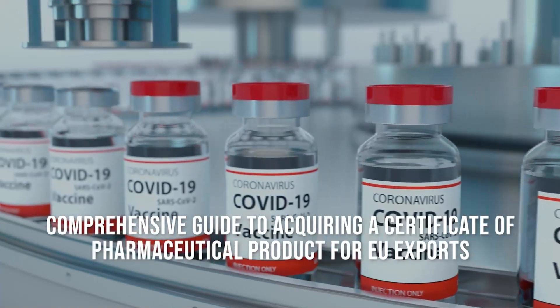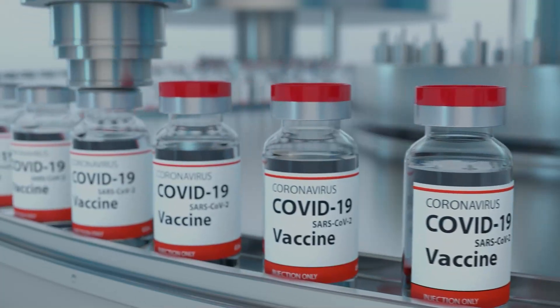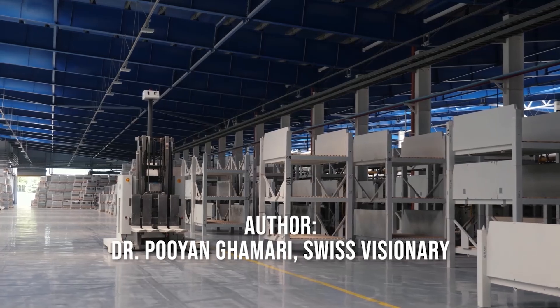Comprehensive Guide to Acquiring a Certificate of Pharmaceutical Product for EU Exports. Author: Dr. Poyan Gamari, Swiss Visionary.